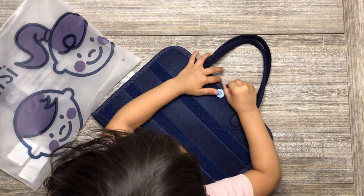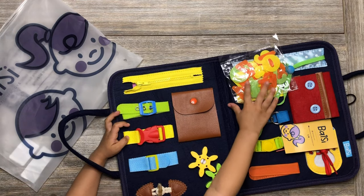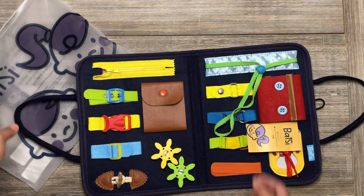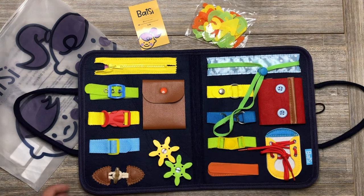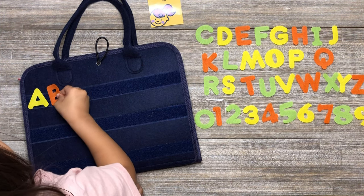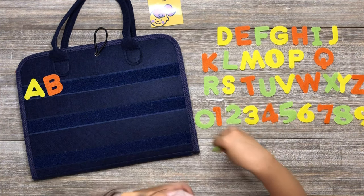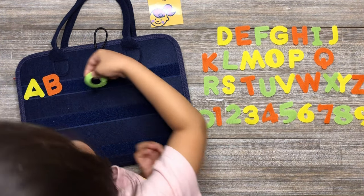This Busy Board Montessori Toys includes 15 activities that include a variety of buckles, button, snap, drawstring, Velcro, shoelaces, zipper, alphanumeric characters and cute patterns to encourage your kids' independence, positive self-esteem, stimulating child senses, work through conflicts, problem-solving skills and help them build confidence.